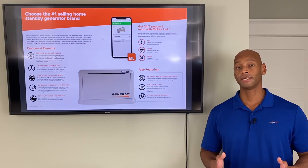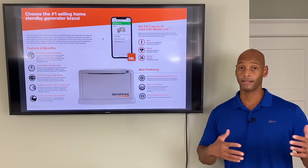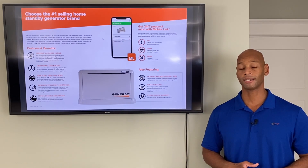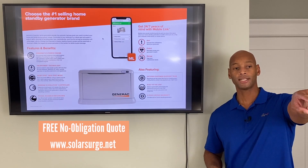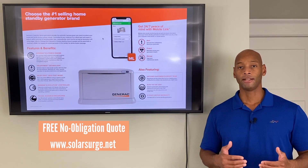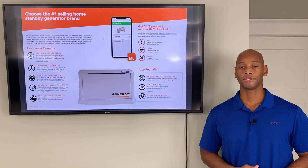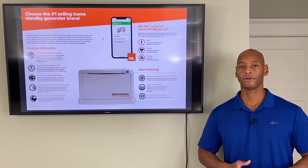If this is something you're interested in for your home — whether a generator or a generator integrated with solar and battery technology — feel free to reach out via the link below. It'll take you to our website where you can schedule a virtual appointment with one of our designers to talk through what the options would be for your house based on your goals.